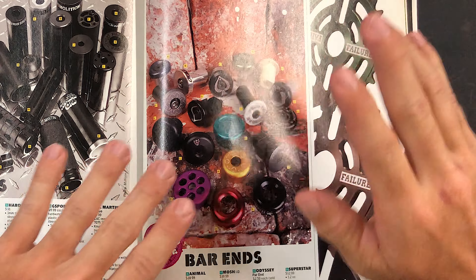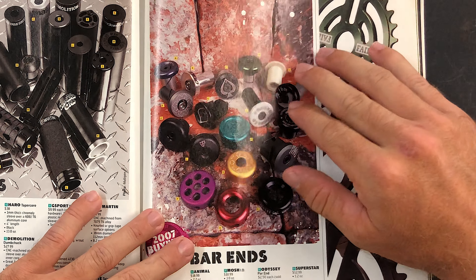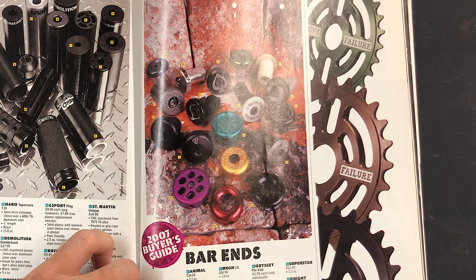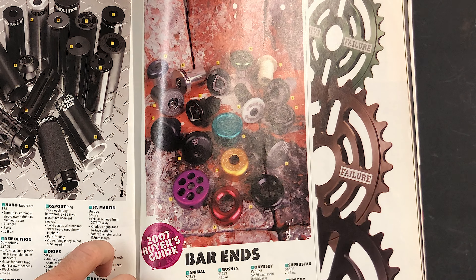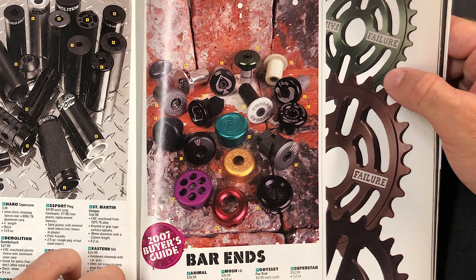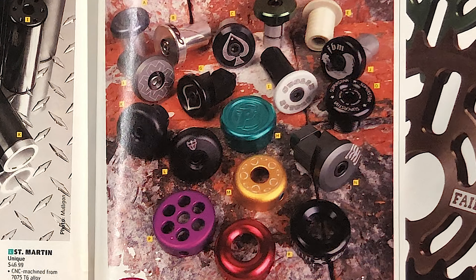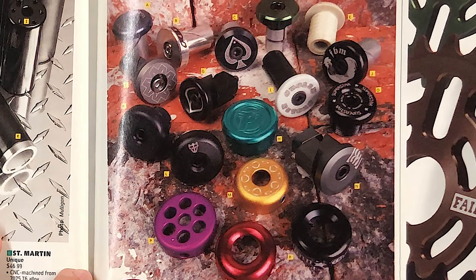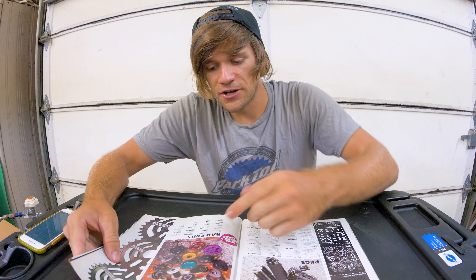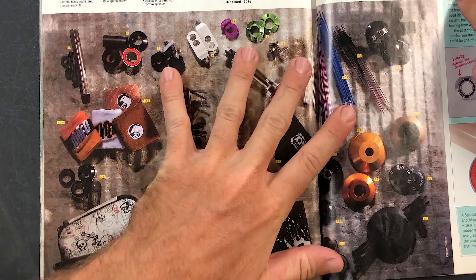Bar ends were much more prominent in BMX back then than they are today. There are so many different metal bar end options in this magazine: Animal, Felt, Metal, Shadow, Fly, Mosh, Snafu, Profile, Stolen, FBM, Odyssey, Premium, Proper, Hoffman, Superstar, Knight, Eastern, and Colony. If I could have chosen, I probably would have gone with Profile bar ends — just because it's Profile and I could get them in the same color to match my hubs.